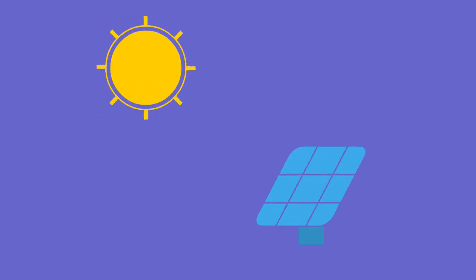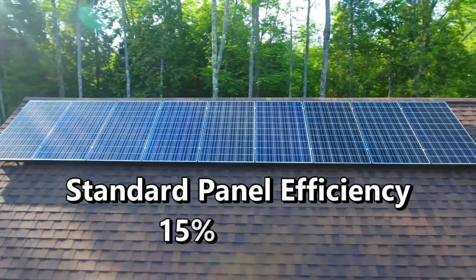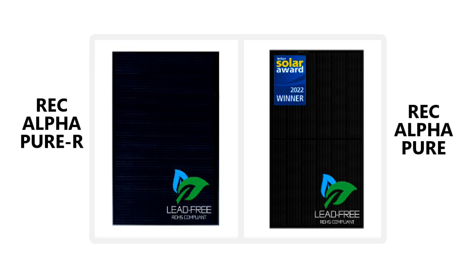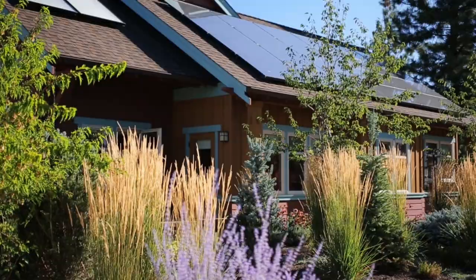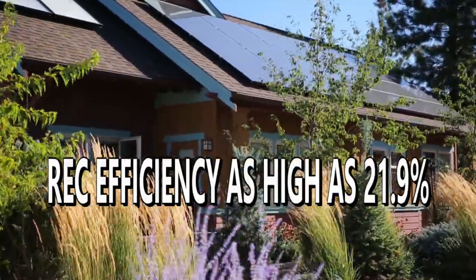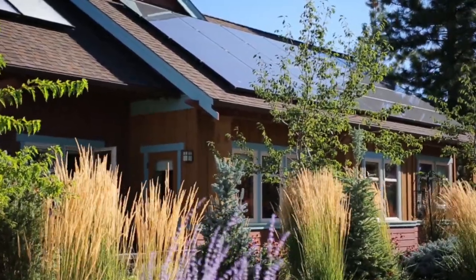Solar panel efficiency is how well the panels can turn sunlight into electricity. Most solar panels have an efficiency of 15% to 20%, but the REC Alpha panels are more efficient than that. They have an efficiency of 20.87% to 21.9%, which means they can turn more of the sun's energy into electricity than other panels.